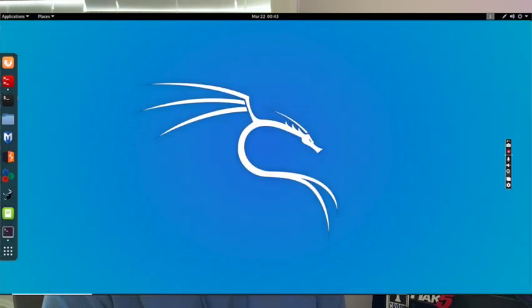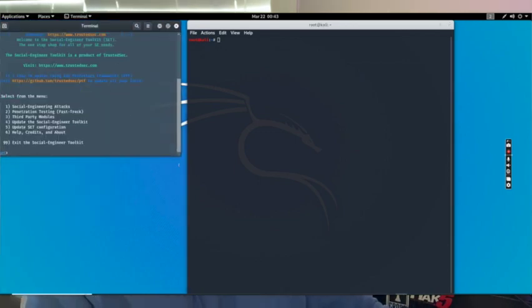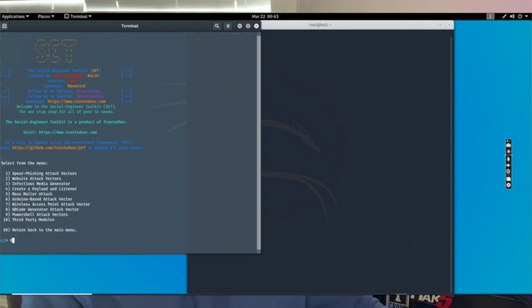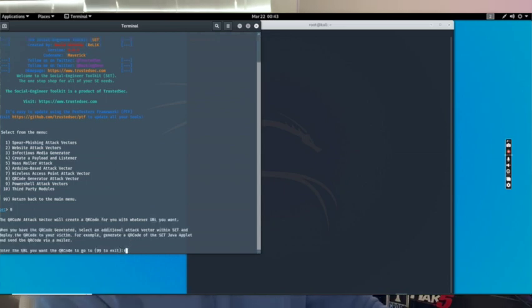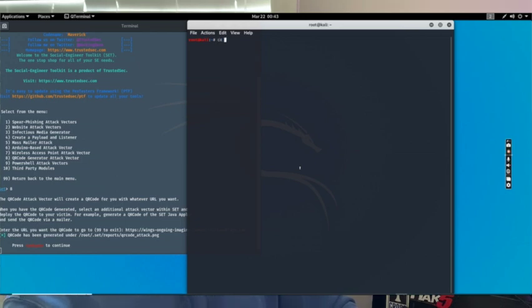Once the URL is generated, we go to the terminal and open the Social Engineering Toolkit — another built-in program within Kali. From there, we select Social Engineering Attacks, then option number eight, which is the QR code generator. Here is where we enter the URL we just created in zphisher. You can see it's been generated and it shows where it's been saved. We open the terminal, navigate to that directory, and open the QR code.